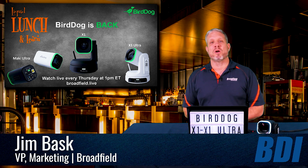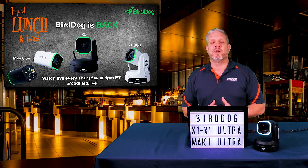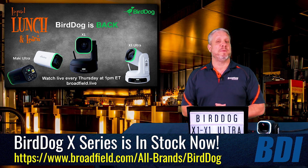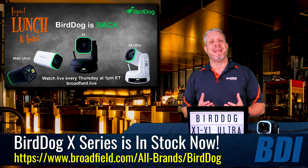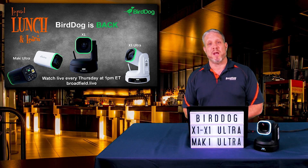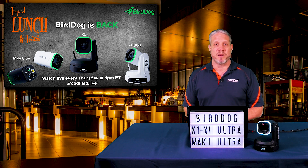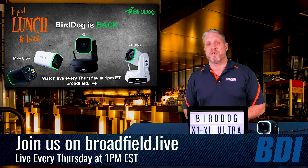Super excited to talk about BirdDog cameras — the next generation of BirdDog cameras. BirdDog is back, and most importantly, back in stock. These new cameras are shipping now. We have some inventory, we've been able to fulfill a lot of allocations, and the production lines are rolling. We are going to be shipping all of our back orders in the upcoming weeks and upcoming month. By the end of June, we will have a great production run on all of the exciting new cameras in every flavor, every SKU available.